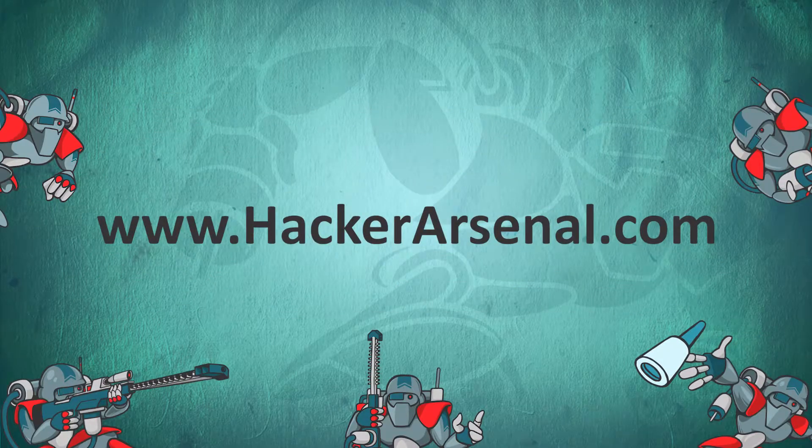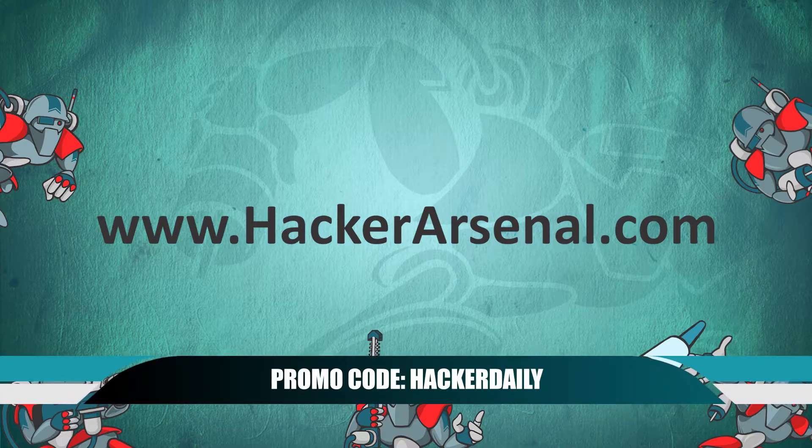Visit us at HackerArsenal.com to check out our latest attack defense gadgets. Use promo code HACKERDAILY to receive 10% off on all Hacker Arsenal gear. Thanks for watching and we'll see you next time.